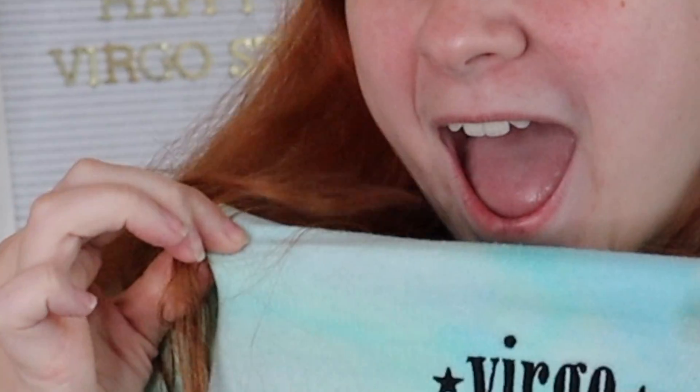Hi friends, welcome back to my channel and happy Virgo season! Oh my god, there's a stain on my sweatshirt. Today I'm going to be dressing based on my zodiac sign. I'm sure it's been done before — I did not come up with this idea myself. About a year ago I saw somebody do a video like this and I was like, okay, that's kind of cool. In honor of it being Virgo season and my birthday being next week — oh my god, September 4th, mark your calendars everyone!